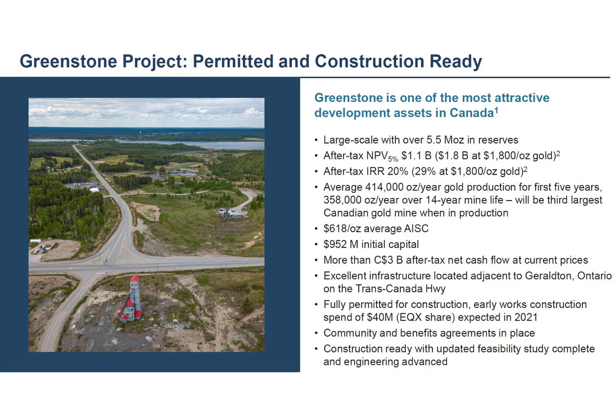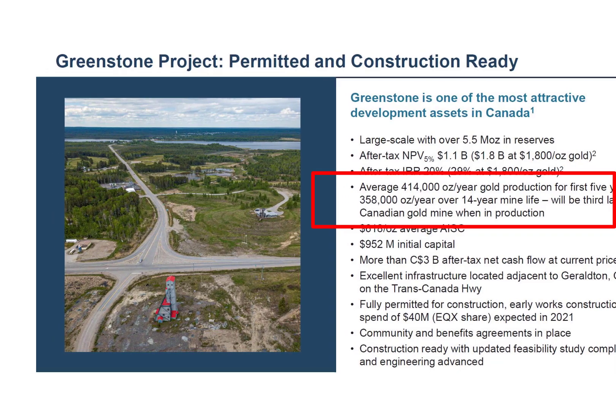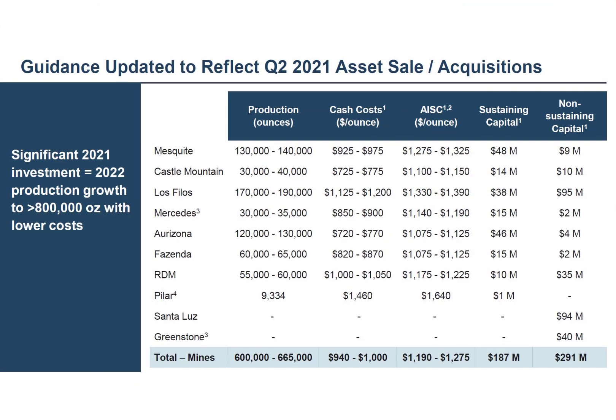The Greenstone project in Canada is even better with an all-in cost of $618 an ounce of gold. It plans to extract 350,000 to 400,000 ounces of gold per year. The NPV for this project is expected to be at least $1 billion and possibly more depending on the price of gold. This is one of the best mines in Canada — this mine alone can catapult this company.